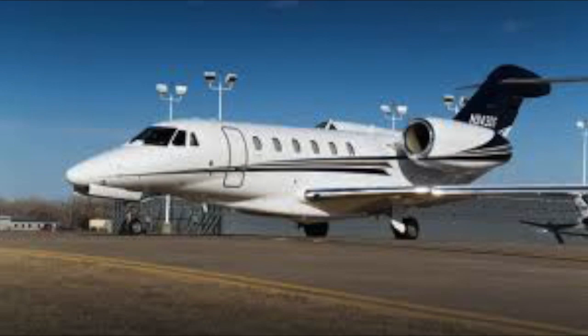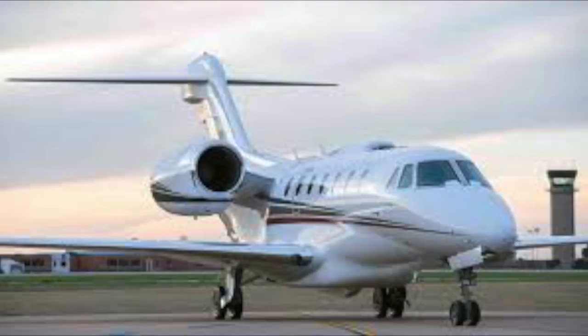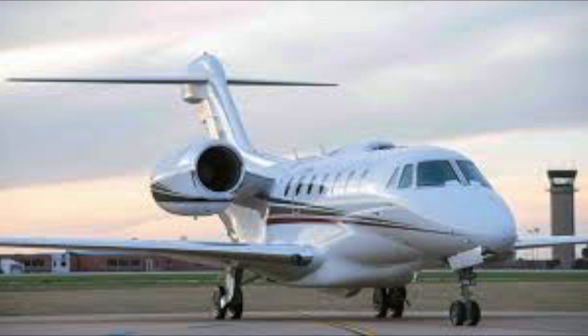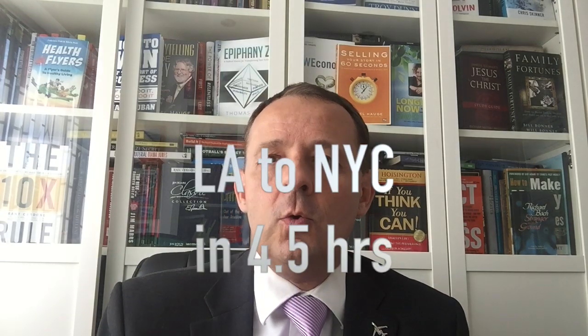It's a very interesting and successful airplane. Both NetJets and ExoJet have operated these aircraft very successfully for a number of years. The reason they bought quite a high number is because it's a very quick airplane — the speed is Mach 0.92, which is very close to the speed of sound. It gets you coast-to-coast, LA to New York, in four and a half hours, compared to the airlines which take just over six hours.